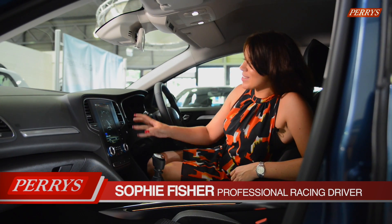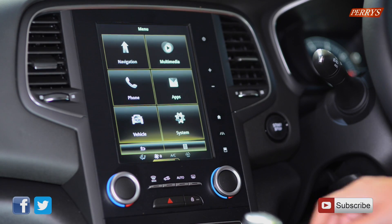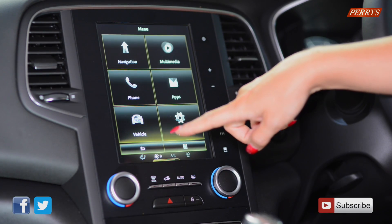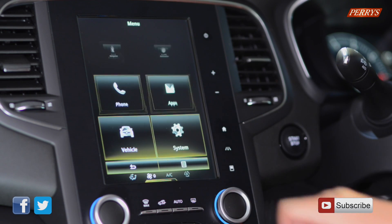The R-Link 2 system looks just like a tablet or iPad and it's very similar to use. It covers things like navigation, multimedia, any phone calls that you need to make, and it will also show you things like vehicle settings as well.